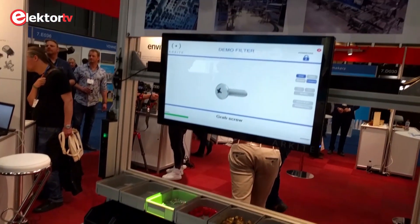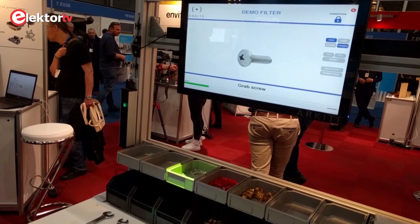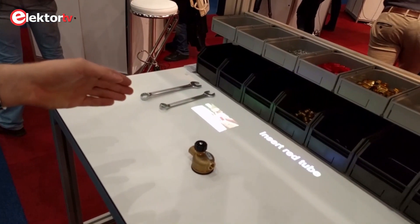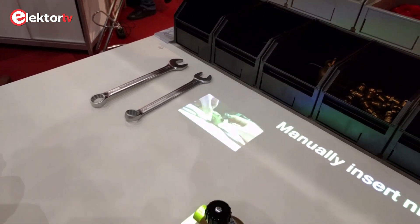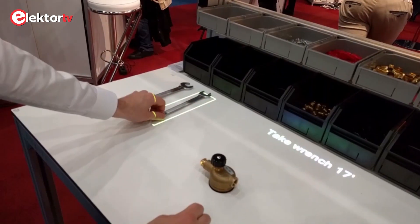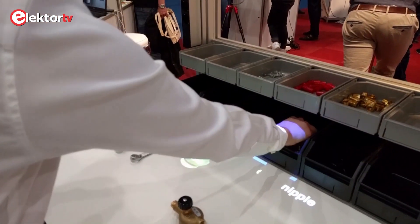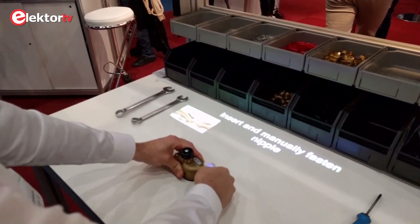When you do a wrong grab action, you get a red light to say that you're in the wrong position. When you grab in the right container, it goes to the next step. We also project a small video of how to manually insert an object, and then again it goes automatically to the next step. So you guide people with the assembly of complicated objects. It can help experienced people not to make mistakes, and it can help inexperienced people to produce a product without knowing really how to do it.